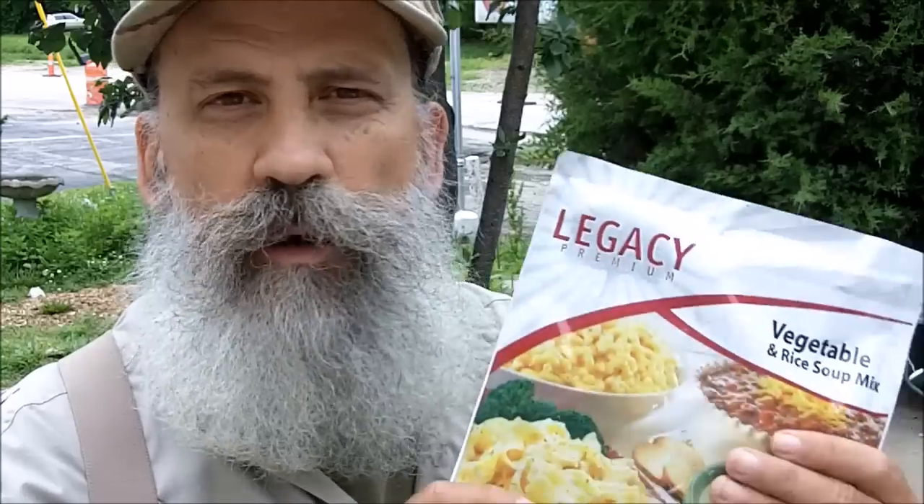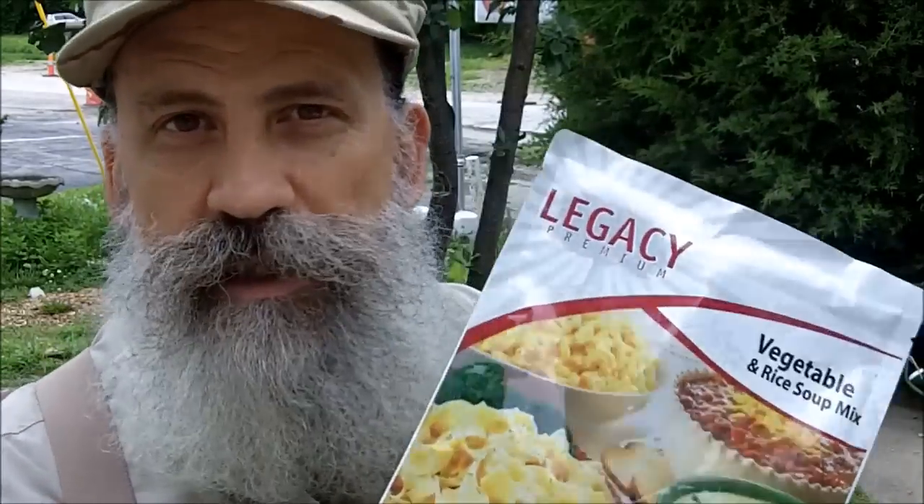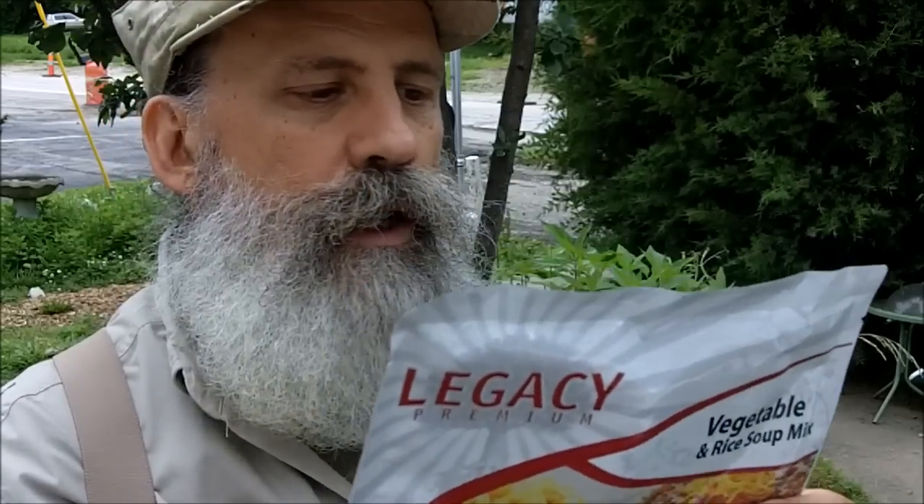What I like about Legacy's food is the very generous amounts that they give you in these bags, and they don't skimp on the serving size. This bag makes eight prepared cups, and a serving size is two cups, so this is four complete servings. A lot of companies will skimp on the serving size — their serving size may be half that. But with Legacy, when they tell you a serving size, they mean a man-sized serving size. Let's look at some of our choices.